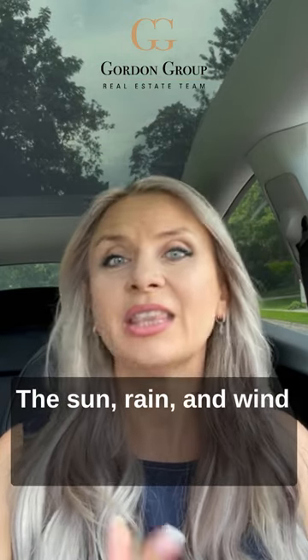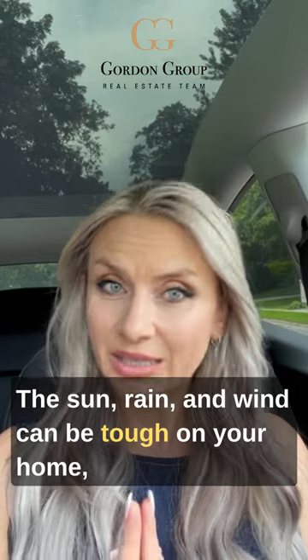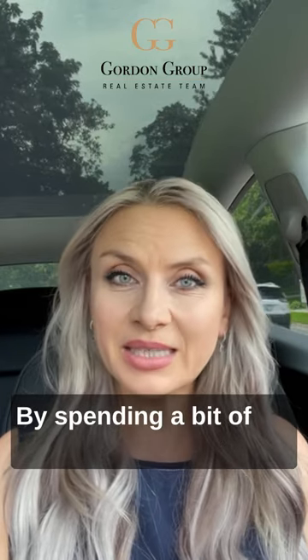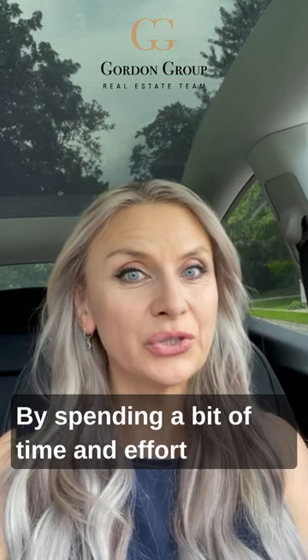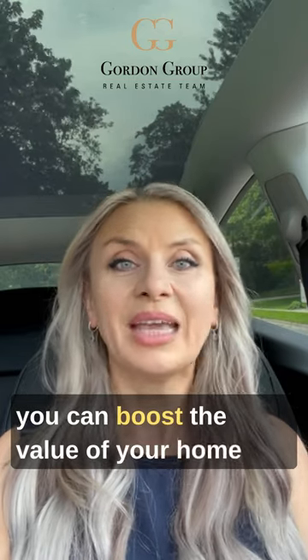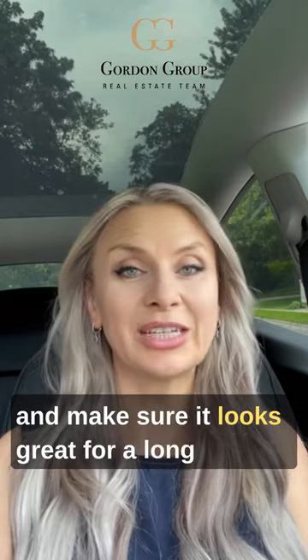The sun, rain and wind can be tough on your home, but a good coat of paint protects it. By spending a bit of time and effort on choosing the right colors and preparing the surfaces properly, you can boost the value of your home and make sure it looks great for a long time.